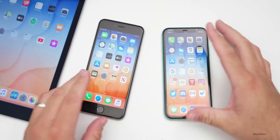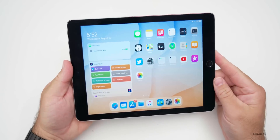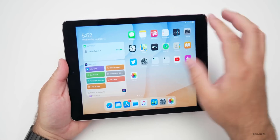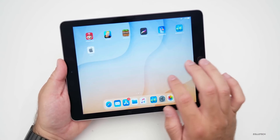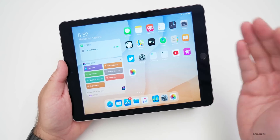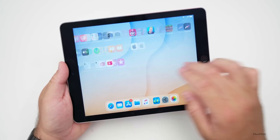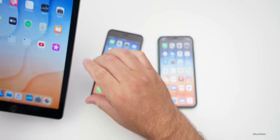iPadOS gets the same storage update, but didn't really get anything else as far as overall OS updates. Since none of the iPads have OLED displays — they're all LCDs — there's no green tint fix needed. They also don't get the exposure notifications update. So for iPads it seems like it's working okay with just that one storage fix.